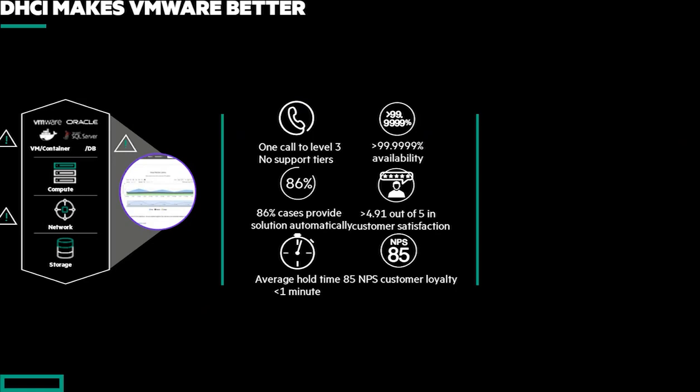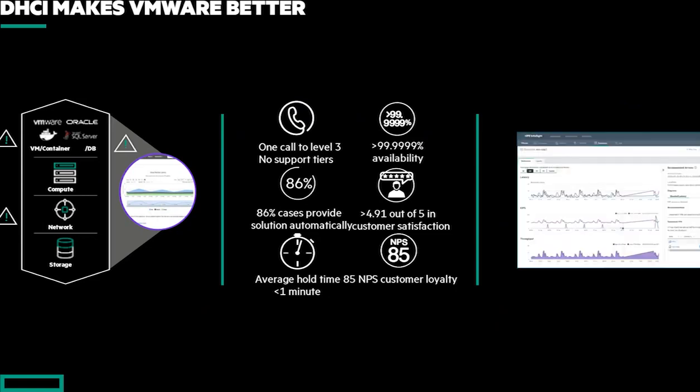The advantage with DHCI is we do this across the full stack. Nimble support will take that first call and be able to support it as a solution across the entire stack — whether we're talking about storage, compute, integration with VMware, or even certain networking options that we have. That's very big. Those are things that our competition can't do.